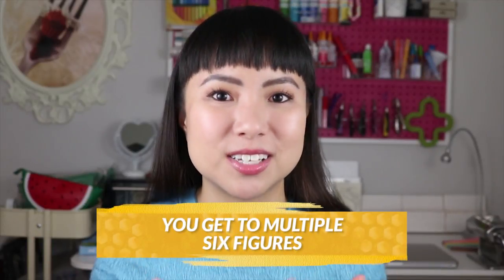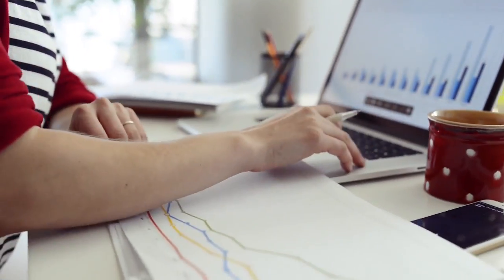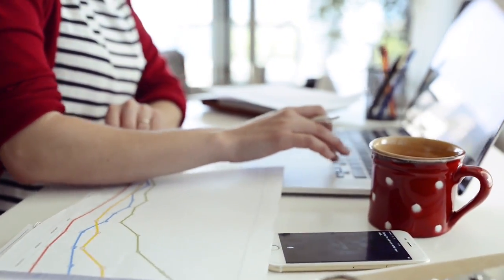Finally, the fourth stage is when you get to multiple six figures. This is where things start to look quite different because this stage is all about automation, systems, and using your money to make money for you — and that's with doing paid advertising. One thing you have to be aware of is that if you're the only person making your products and shipping orders, you have a maximum capacity for that.